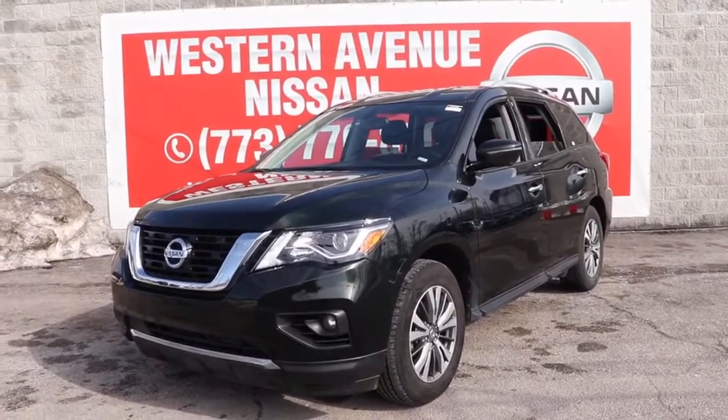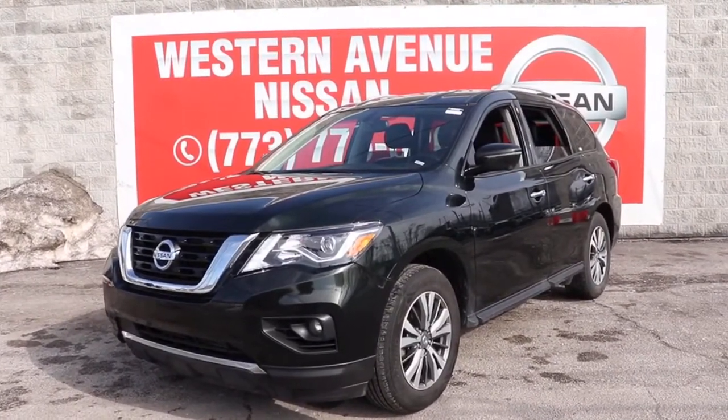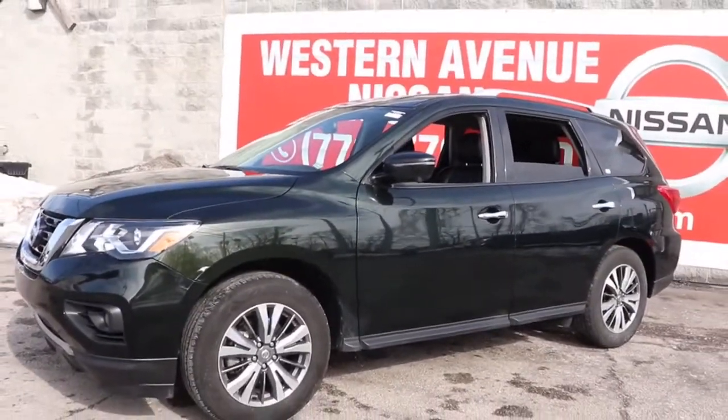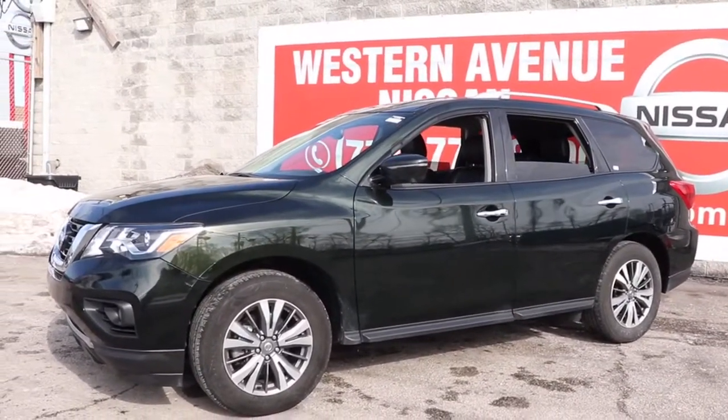You'll have love at first sight with the 2019 Nissan Pathfinder. With less than 50,000 miles on the odometer, this vehicle stands out from the rest.